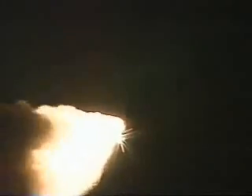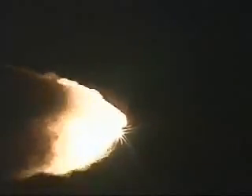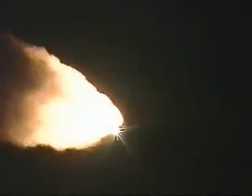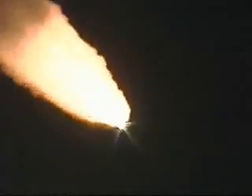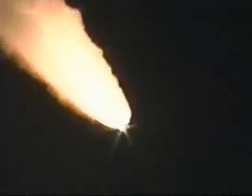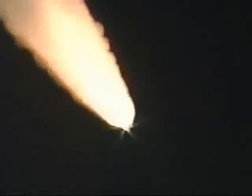Atlantis' three liquid-fueled engines are now back at full throttle, one hundred four percent of rated thrust. Atlantis now at an altitude of nine miles, downrange from the Kennedy Space Center at six miles. Atlantis traveling now at a speed of about sixteen hundred miles per hour, at an altitude of fourteen miles, and downrange from the Kennedy Space Center ten and a half miles. All systems on board are continuing to perform well.